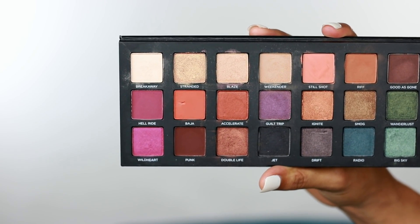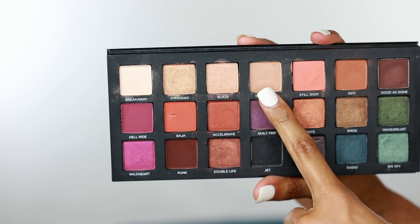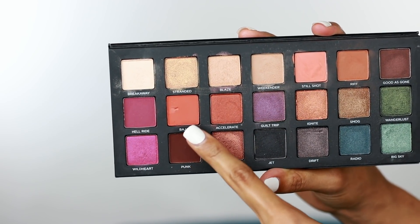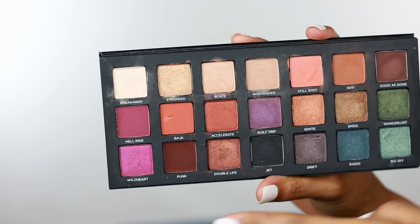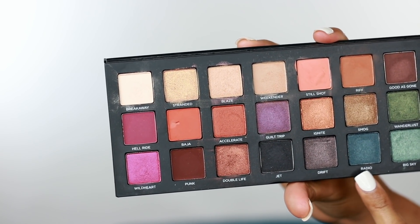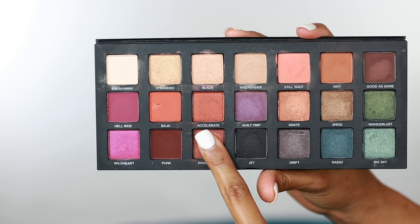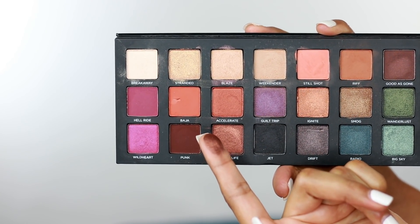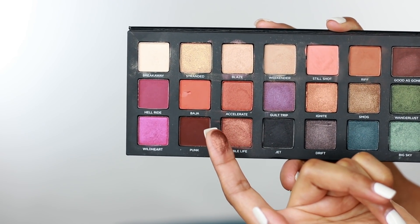All of the color names are travel inspired as well. You can see Breakaway, Stranded, Blaze, Weekender, Still Shot, Riff, Good As One, Hell Ride, Baja, Accelerate, Guilt Trip, Ignite, Smog, Wanderlust, Wild Heart, Punk, Double Life, Jet, Drift, Radio, and Big Sky. My favorite shade in the entire palette is Double Life, which is just a nice brown metallic shade — it's kind of coppery too. I just love it.